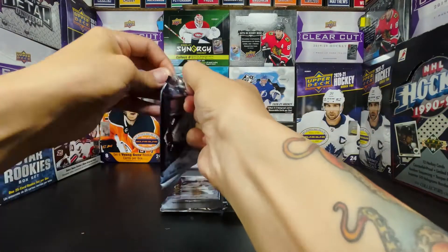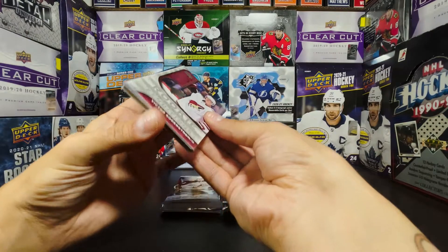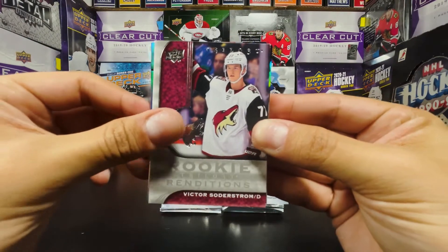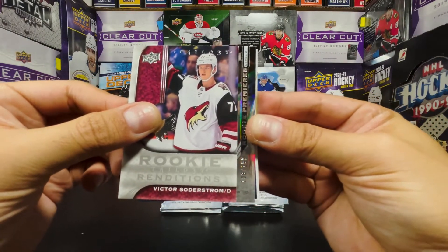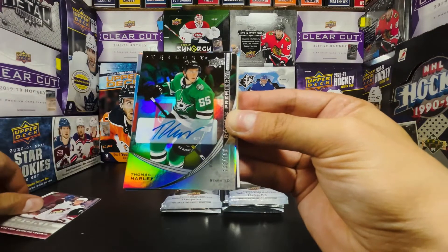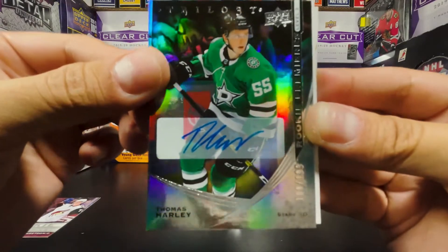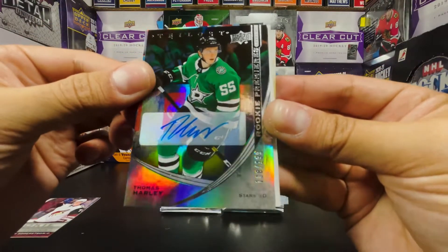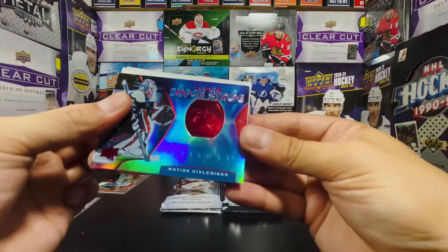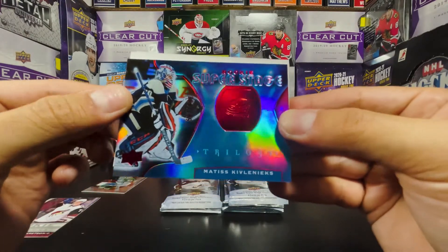Upper Deck. We got a Rookie Renditions of Victor Soderstrom. We got a Rookie Premieres Level Two out of 199 — the defenseman for the Stars, Thomas Harley — that's an autograph right off the bat! Take a look at this: Level Two Rookie Premieres Thomas Harley autograph. And we got a Mattis Kivalenix red Rookie Super Stage — R.I.P. Mattis Kivalenix.